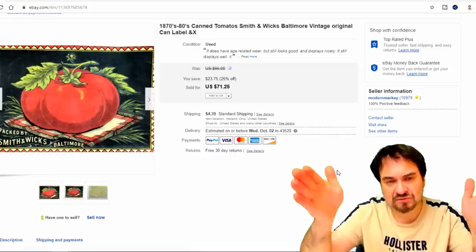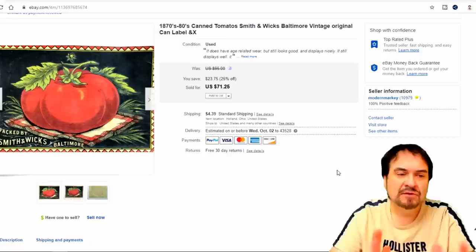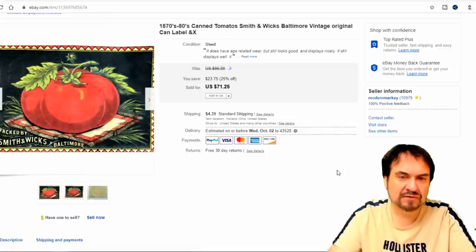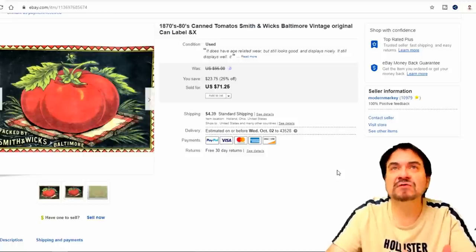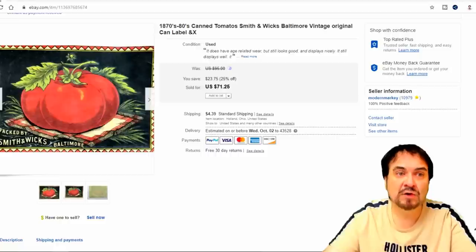This is a label — unfortunately it's missing the sides; it would wrap around a can and I have less than half of it. This is the graphical part. If the whole thing was there I probably would have gotten about $125 for this one. I settled around $35 shipped. I've got less than a dollar into this — I think we spent $20 on a whole stack of labels at a sale. I've been selling them ever since, a thousand times our investment on this lot alone.